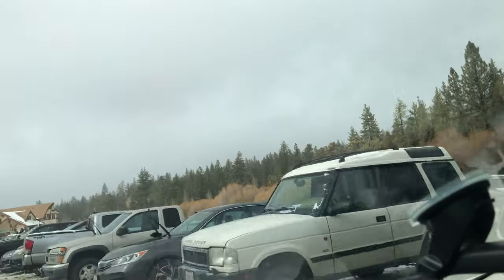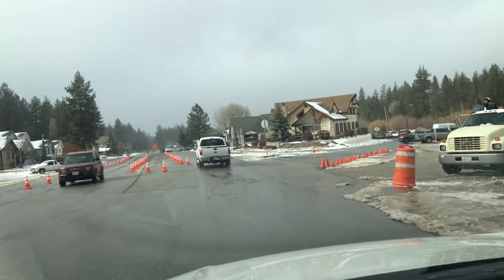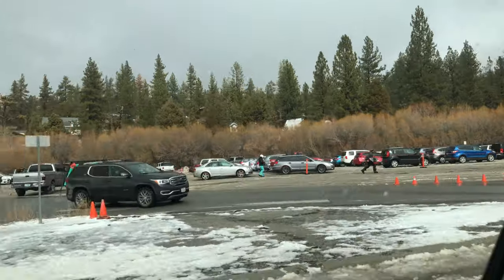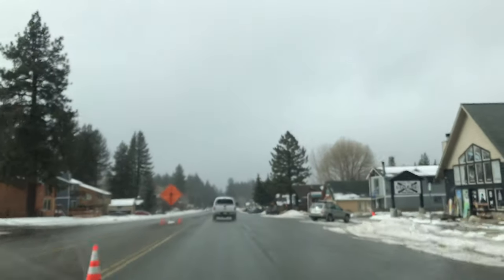And this is what the Bear Mountain parking — one of them — looks like right there. It's crazy. Look at that, it's just insane. Alright, we're outie. Peace out guys.